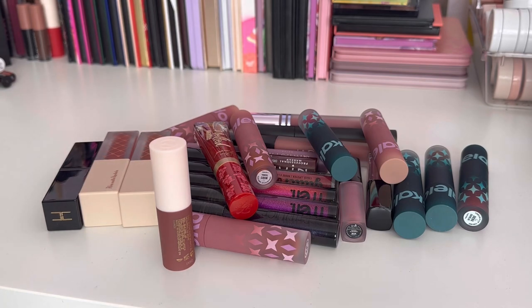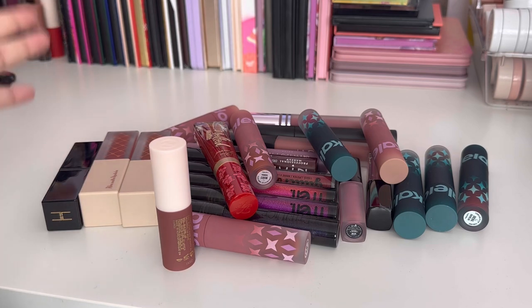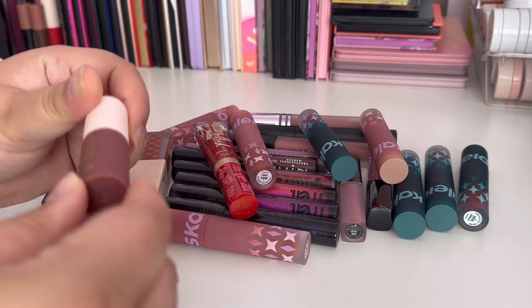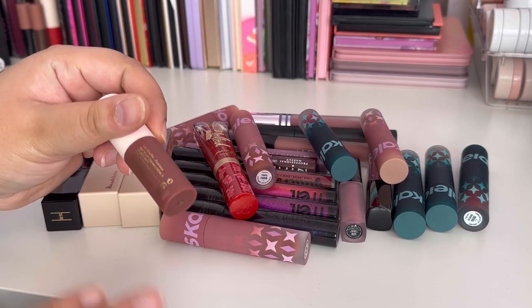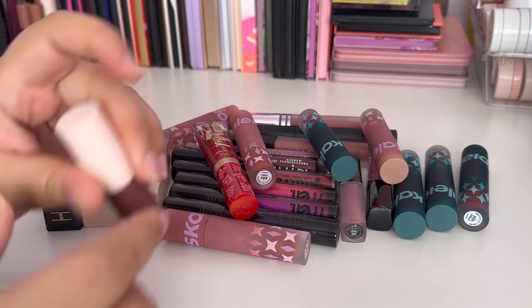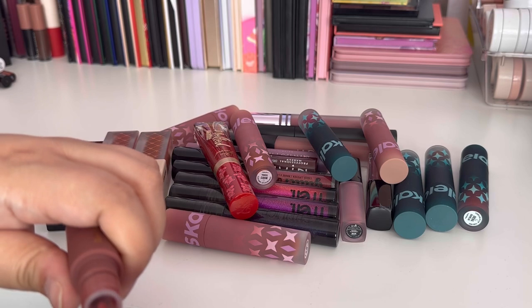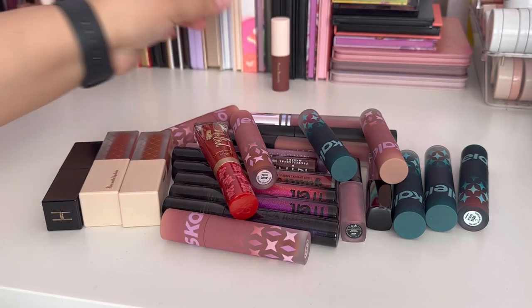Moving on to liquid lipsticks, which I feel I have the least of and which would probably be the easiest to manage. I did a declutter around two months ago and let go of a couple of lip products already. I just want to go through the rest one more time to make sure I've let go of everything I really don't want to keep. The first product is the Rare Beauty Lip Soufflé in Fearless — a really nice neutral shade and I'm going to keep that.